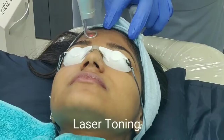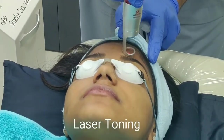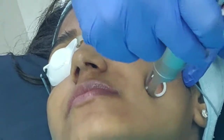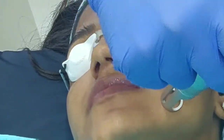If you observe, the patient is comfortable with no discomfort or pain. This is the final step, called laser toning. Here the laser light penetrates the skin and helps in destroying the melanin, which helps in treating skin pigmentation and also improves skin texture.